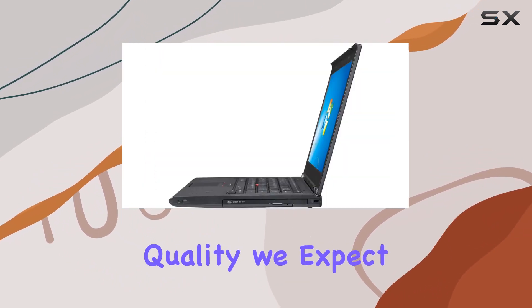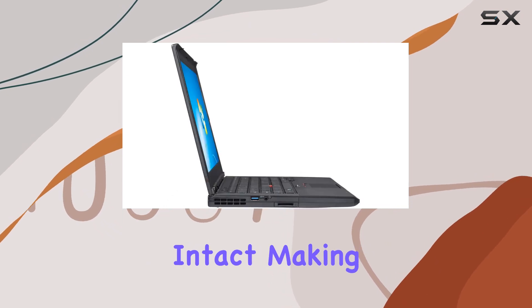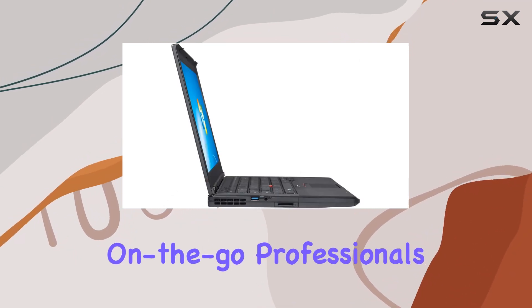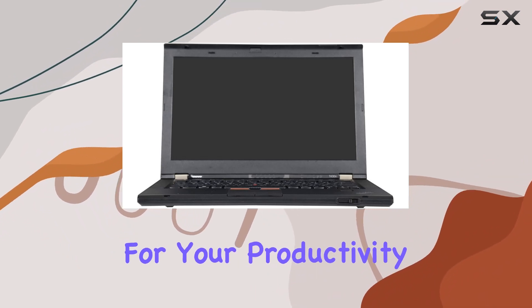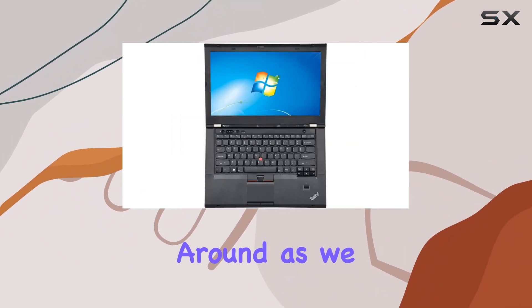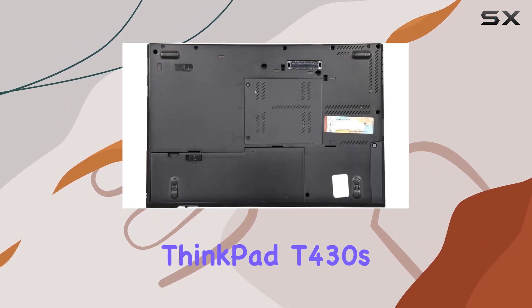The sturdy build quality we expect from Lenovo ThinkPads remains intact, making it a reliable companion for on-the-go professionals. The question arises: is it the best choice for your productivity needs? Stick around as we uncover the ins and outs of the Lenovo ThinkPad T430s.